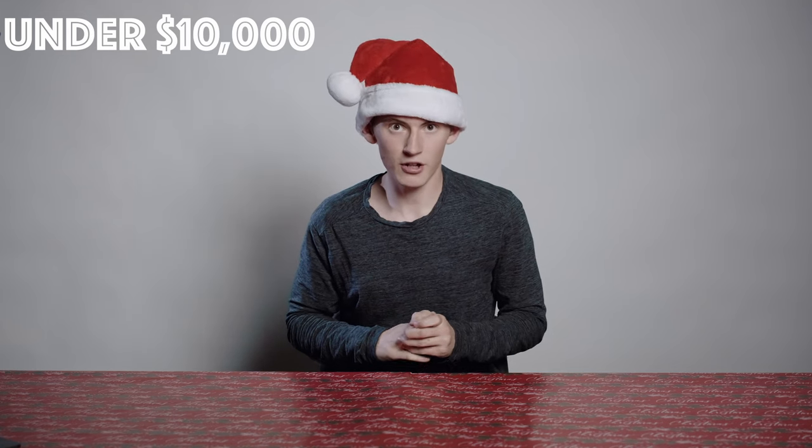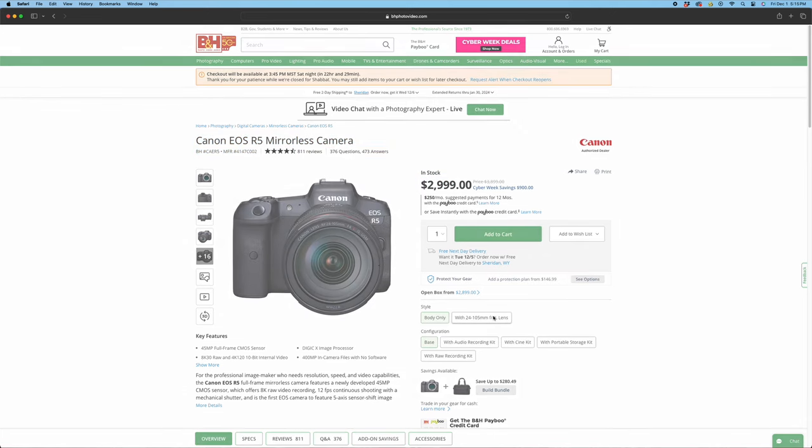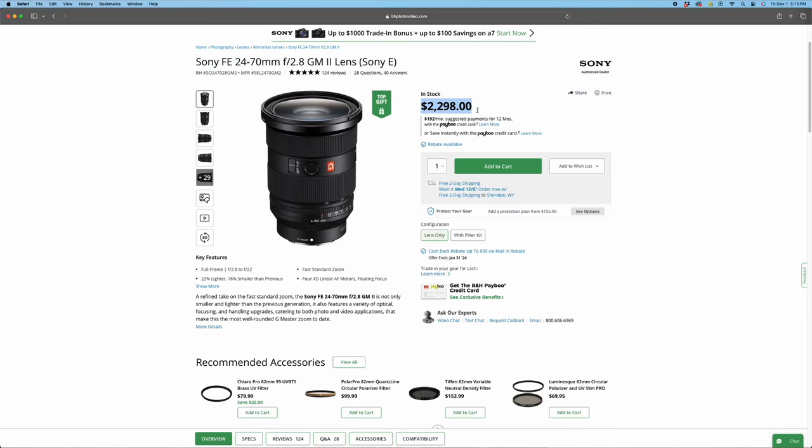Now we've hit the under $10,000 price point — four items, all cameras. First up is the Canon R5, a great gift for someone who maybe already has the Canon EOS R or R6. You could also get the 24-to-105 lens with it, and combined they're both under $10,000. The Sony upgrade would be the Sony A7R5, which is a photo workhorse. If I were going Sony, that's what I'd choose. You could pair that with the Sony 24-to-70 lens, still under $10,000 — a great upgrade as their newest R series camera.